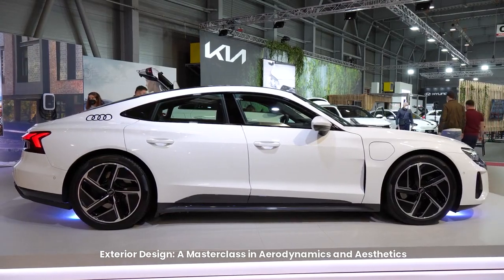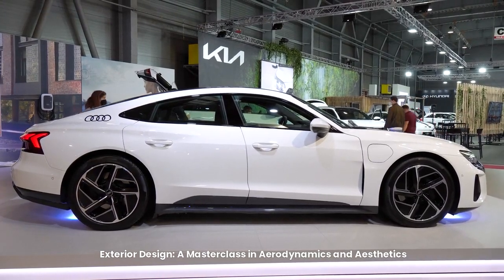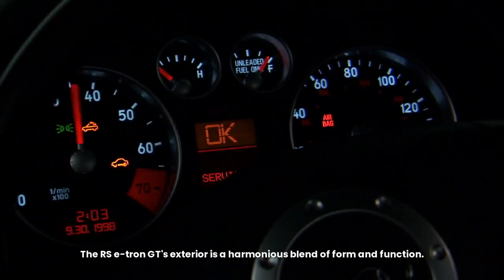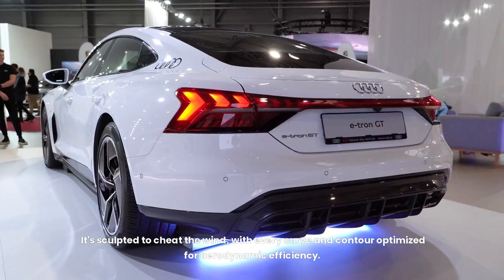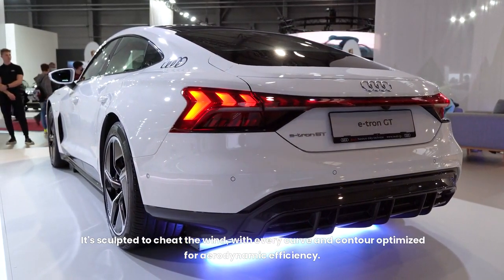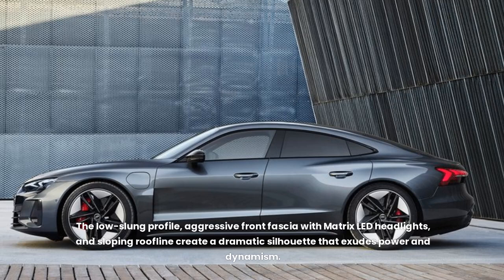Exterior design: a masterclass in aerodynamics and aesthetics. The RS e-tron GT's exterior is a harmonious blend of form and function, sculpted to cheat the wind, with every curve and contour optimized for aerodynamic efficiency. The low-slung profile, aggressive front fascia with matrix LED headlights, and sloping roofline create a dramatic silhouette that exudes power and dynamism.